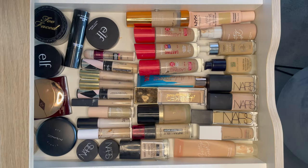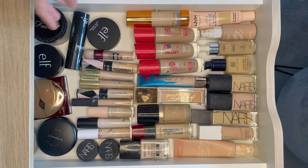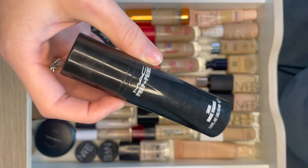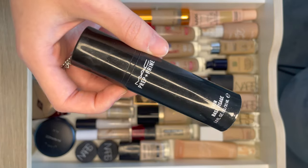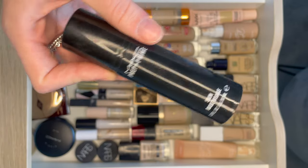So if we go by makeup order it's primer first and I have two primers here. I'm not a massive primer girl, I've only recently gotten into it. First of all I have MAC's Skin Base Visage. This was quite an impulse buy of mine. I didn't really know what it was or what it did. It sort of just smooths your face a little bit before makeup. I don't know if it helps longevity at all — it just feels nice on your face to be honest.